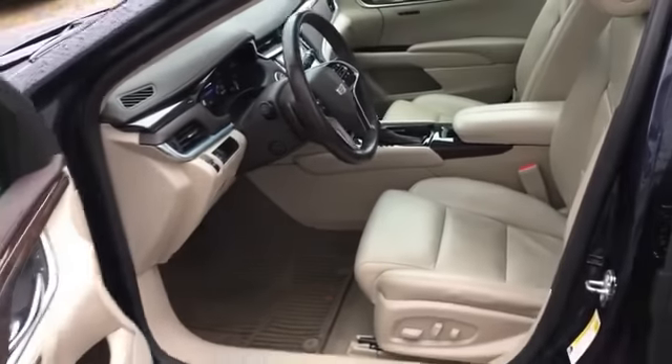HID headlights, power driver seat, power passenger seat, pass-through rear seat, and air ride suspension. Come in now —